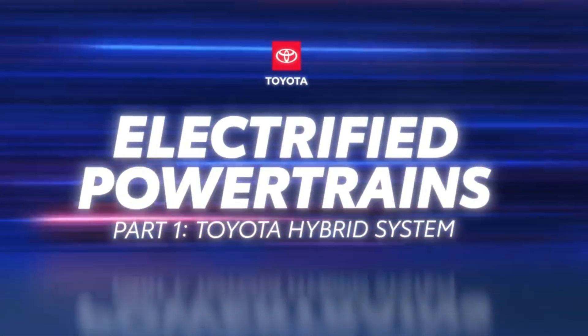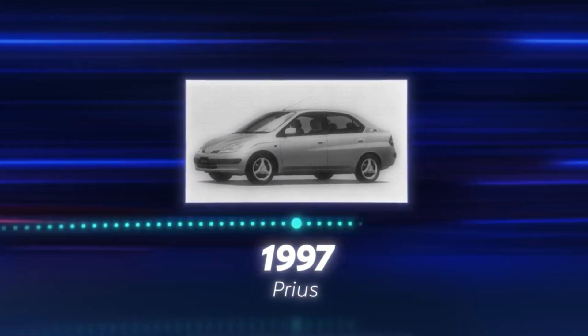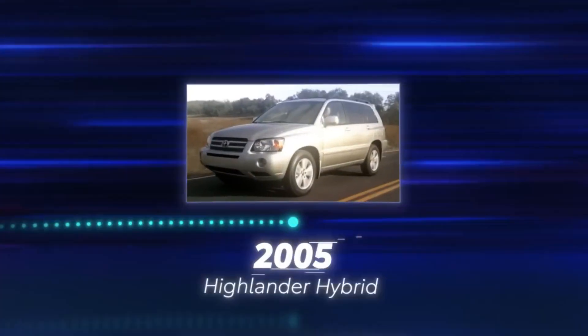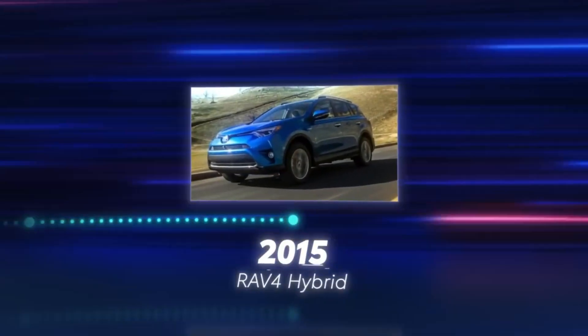Toyota helped start the electrification revolution in 1997 when it introduced the hybrid powertrain and proved its viability for use in passenger vehicles. Since then, Toyota has expanded its hybrid range to include multiple vehicles that have sold millions worldwide.